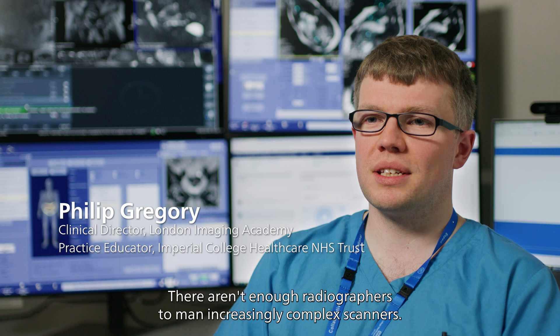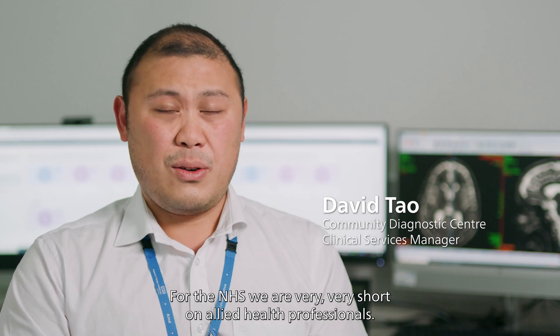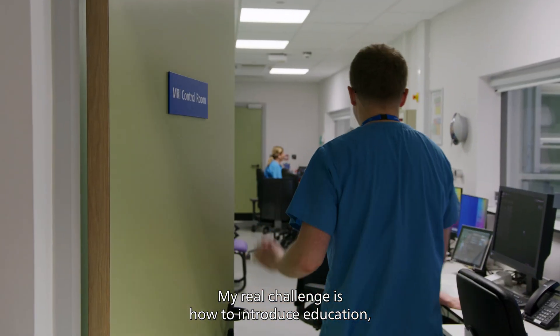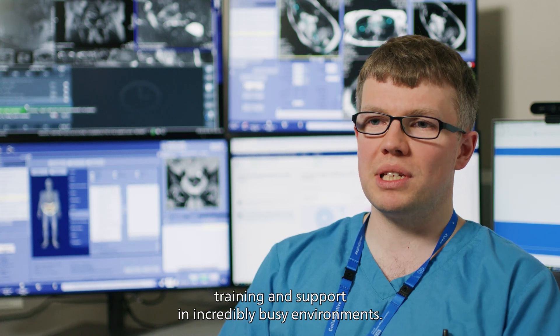There aren't enough radiographers to man increasingly complex scanners. For the NHS, we are very, very short on allied health professionals. My real challenge is how to introduce education, training and support in incredibly busy environments.